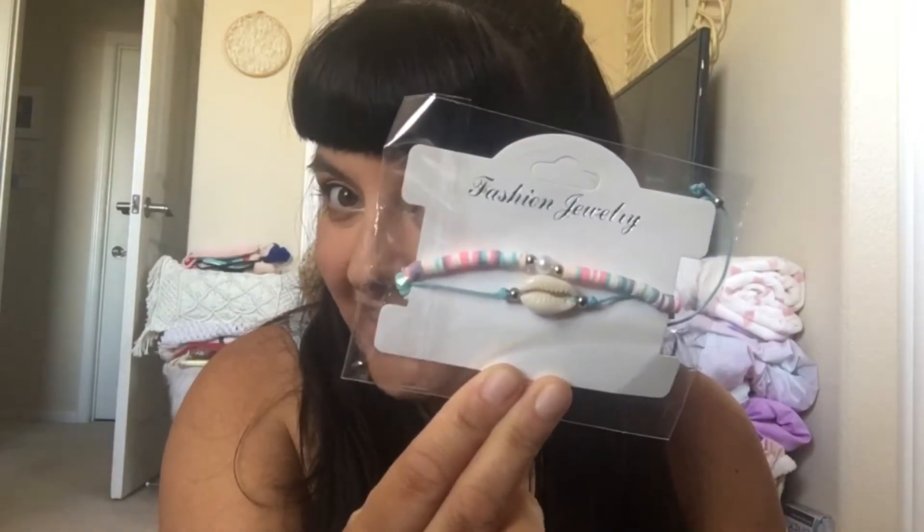I got this pink choker necklace for a dollar — super cute, can't wait to wear that. I also got this really adorable anklet with a shell on it, and the colors are so my style.